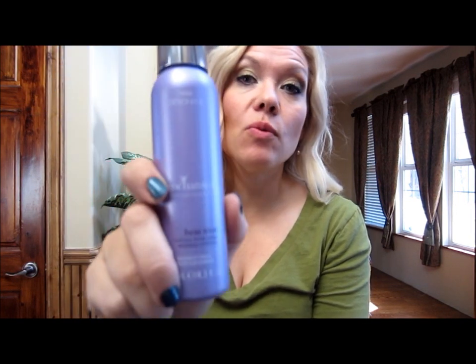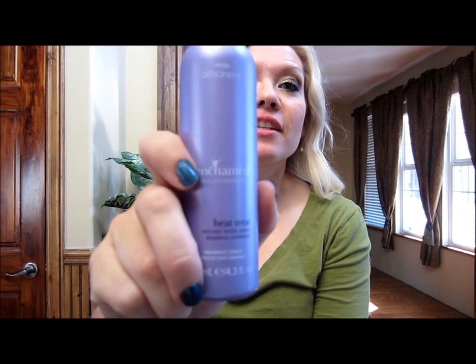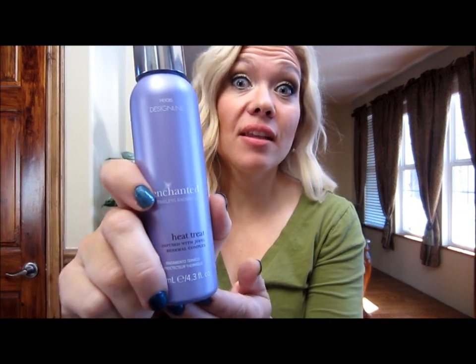Another thing I wanted to share in regards to hair is this Enchanted Heat Treat by Regis Design Line. I picked this up at my local Walmart at the hairstyling salon — they had recommended it to me. I spray it on my hair before I flat iron or curl it. What I like about it is it's light, it's not heavy, and it doesn't give my hair a greasy feel, which is what I felt with a lot of the other ones I had tried.